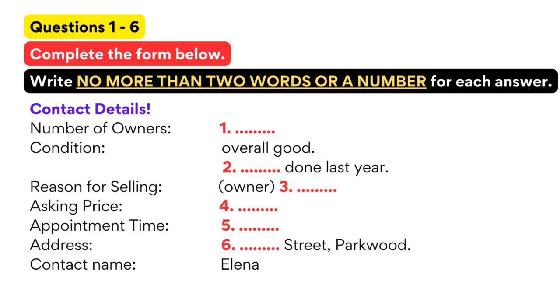Answer the questions as you listen. You will not hear the recording a second time. Listen carefully to the conversation and answer questions one to six.